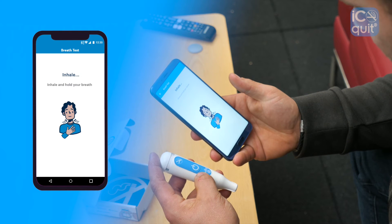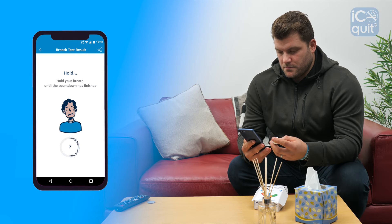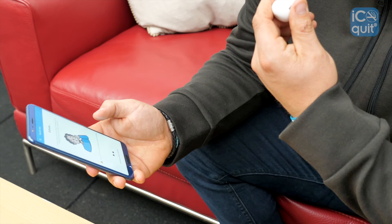As prompted on screen, you will be asked to inhale and hold your breath for the 15 second countdown before slowly exhaling into the iCOquit monitor, aiming to empty your lungs completely.